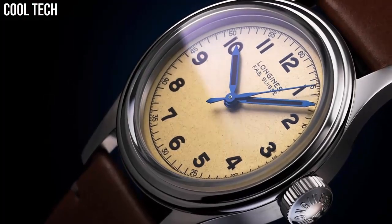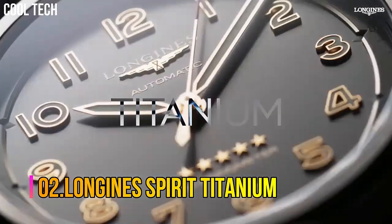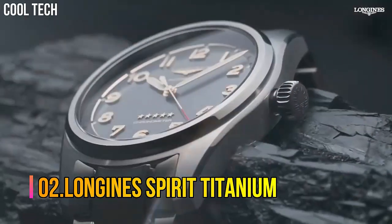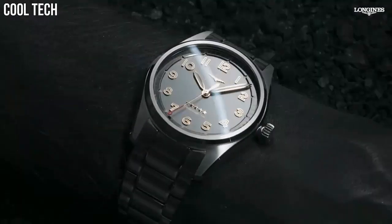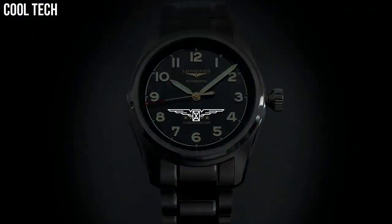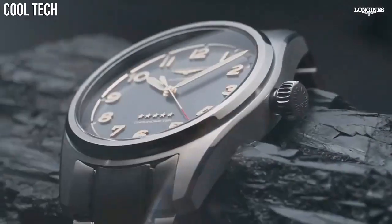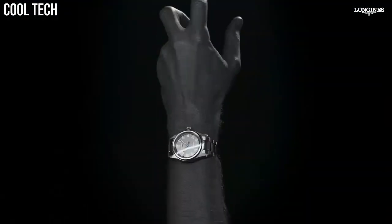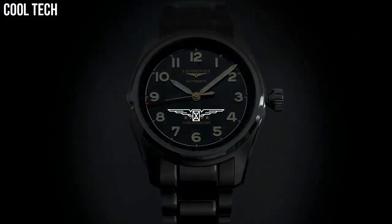Water resistant to 3 bar. Number 2: Longines Spirit Titanium. The Longines Spirit collection has taken a new step forward with timepieces forged from titanium, in homage to the world of aviation where the collection originated. The combination of a strong, sleek aesthetic and state-of-the-art technology gives these new models exceptional character.